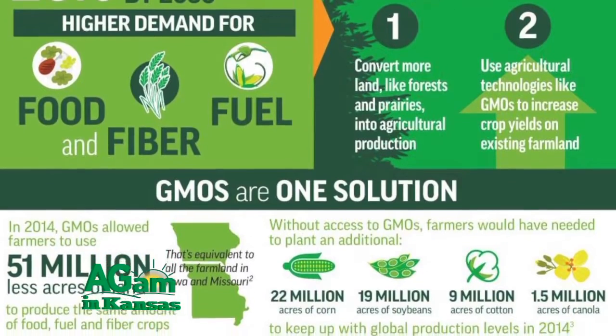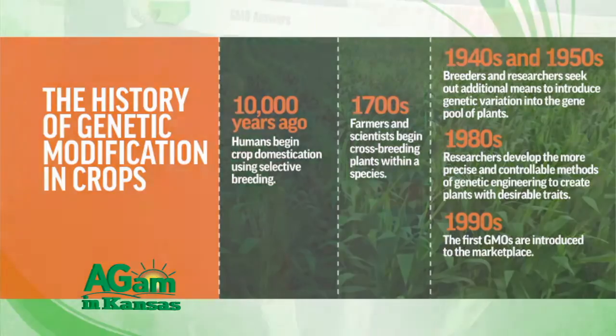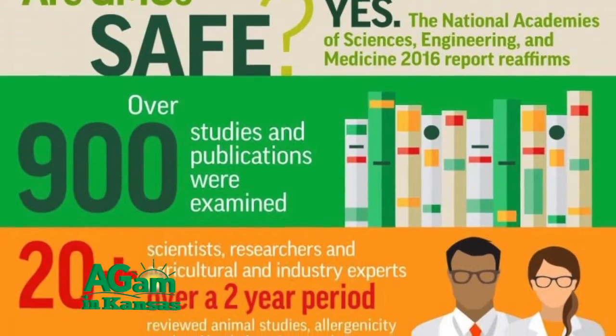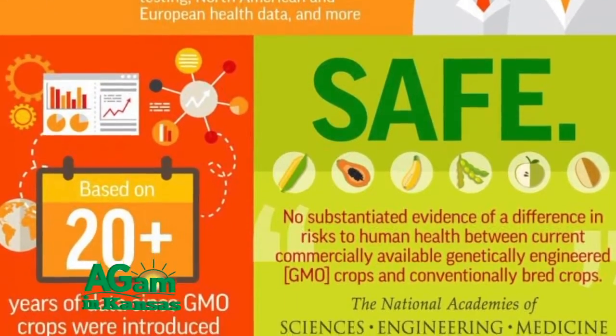We're able to isolate the specific trait that we want. Instead of crossing tens of thousands of genes, we're able to take the two or three genes that code for that trait and move that into the plant we want to improve. Researchers are looking for traits they find in nature — they're not making these up. They're taking good traits and characteristics found in nature to improve the plants that our farmers grow and help feed the world.